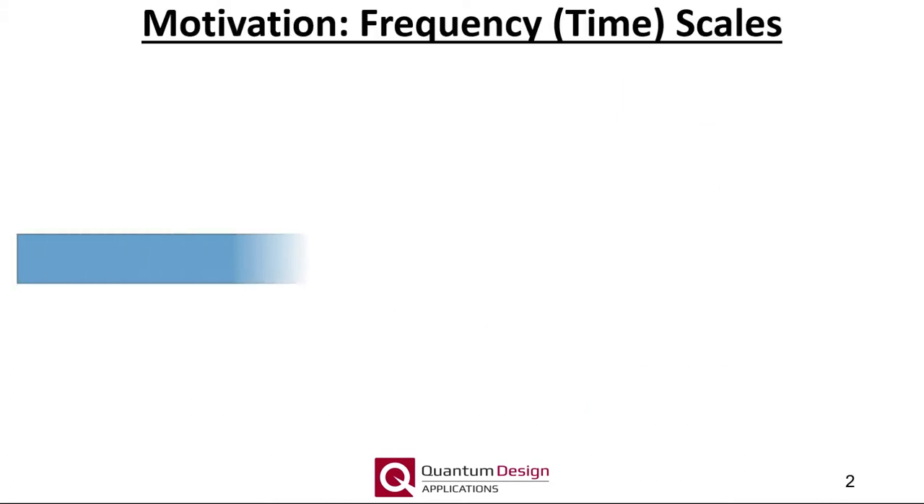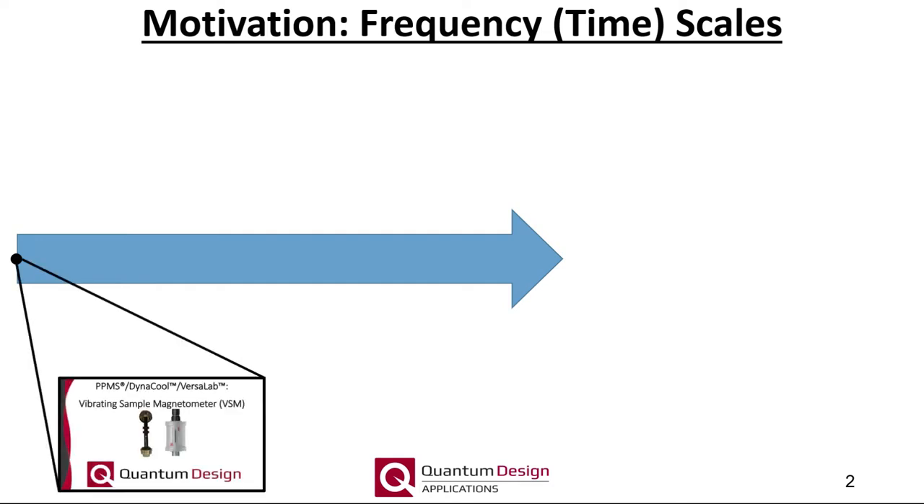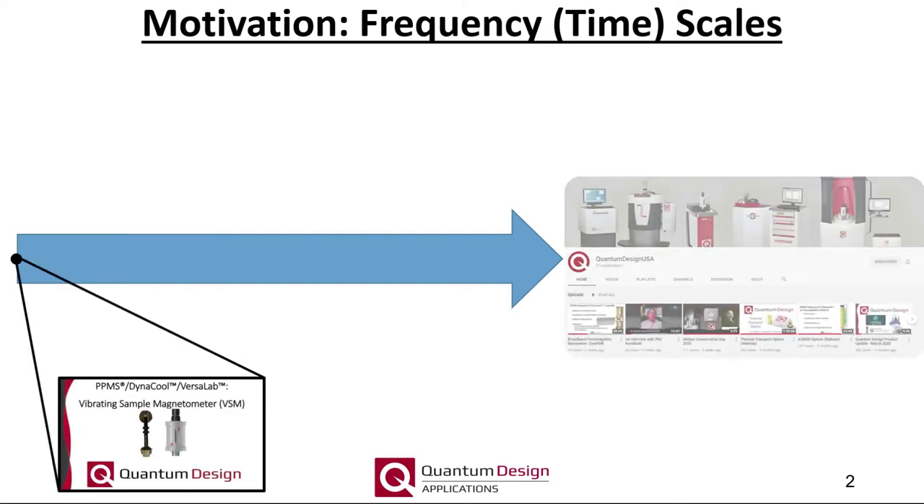As an outline, I will discuss and highlight our capabilities as a function of increasing measurement frequency. Starting at the DC limit, we have our vibrating sample magnetometer, our VSM option. Here we are only interested in the length of the magnetic moment vector as a function of static DC magnetic field and/or temperature.